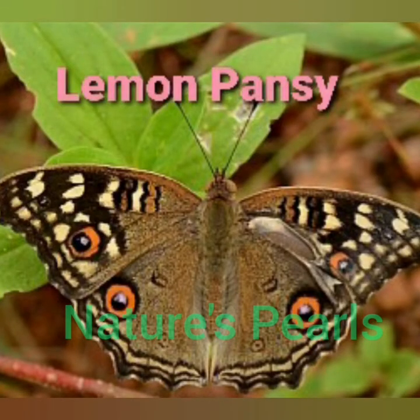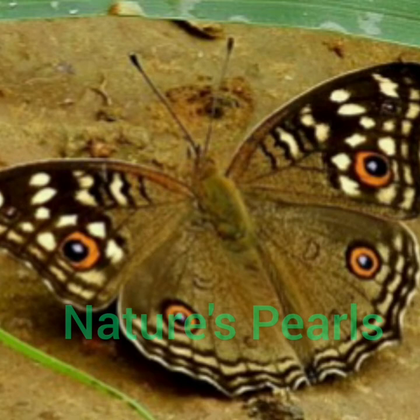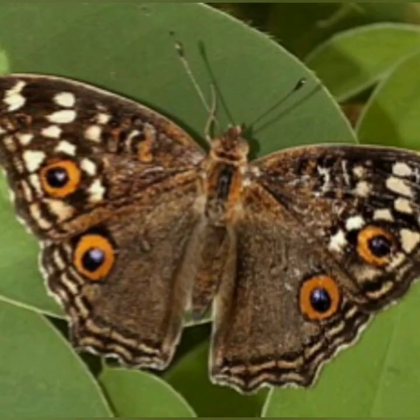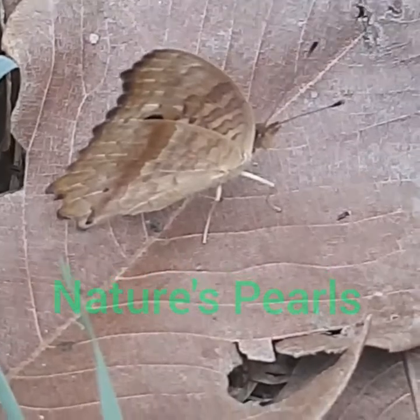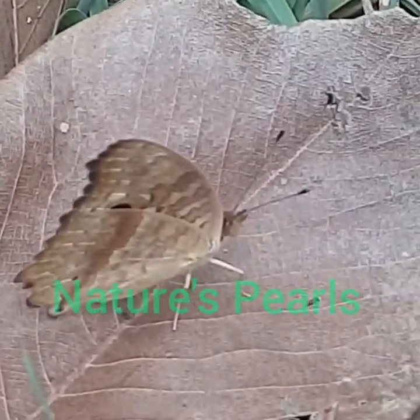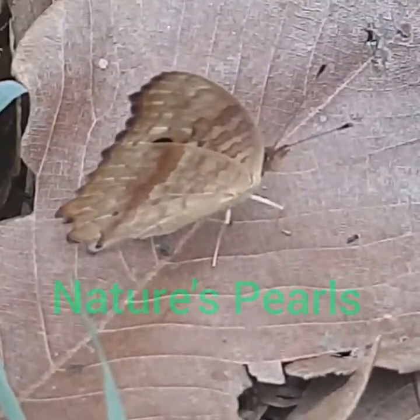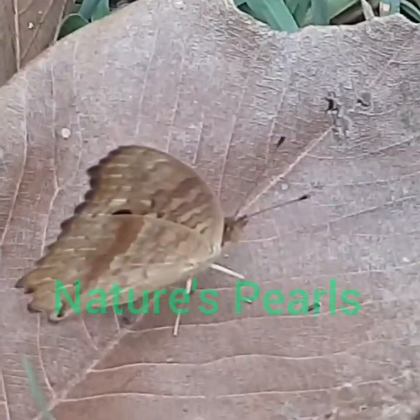It is the most common of the six pansies in India. It is a very bold butterfly with strong territorial and aggressive behavior. It flies quickly and strongly but with less fluttering of wings. Here you can see the underside of the butterfly — it is dull brown with a number of wavy lines and spores in varying shades of brown and black.